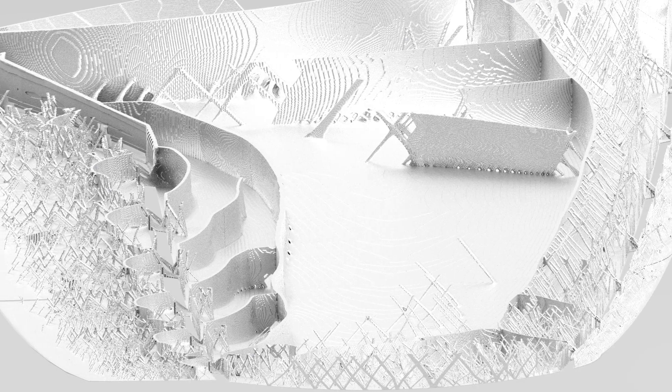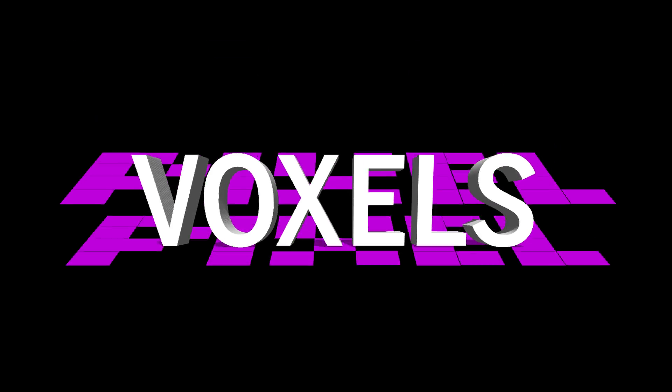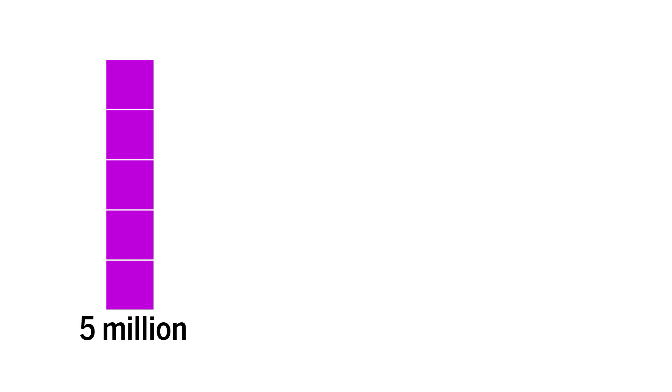Researchers at the Technical University of Denmark have created a new software tool that can visualize and optimize complex shapes in high resolution. Just as images on a computer screen are broken up into pixels, 3D images are made up of boxes called voxels. Previous computer design tools for this kind of engineering could only generate designs that were about 5 million voxels large.